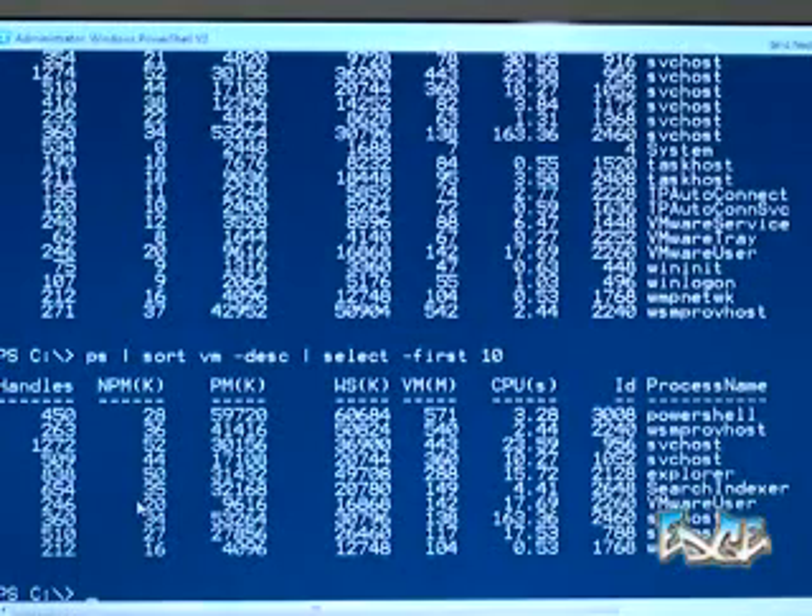How do you recommend people automate this? So if you want a regular report of X machines...